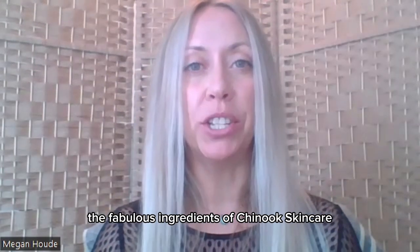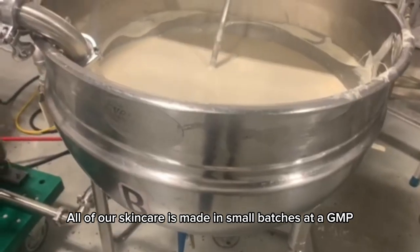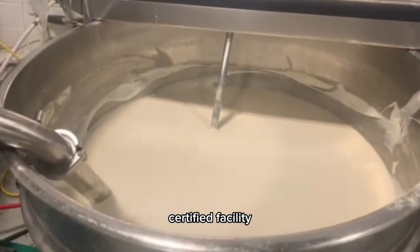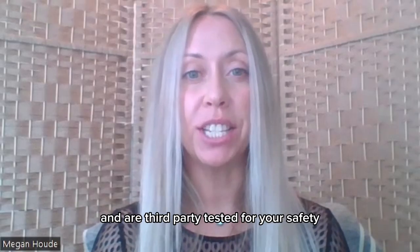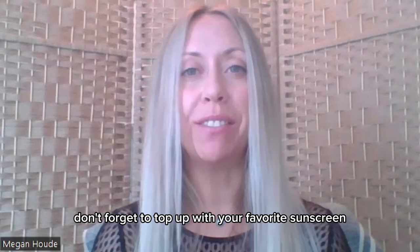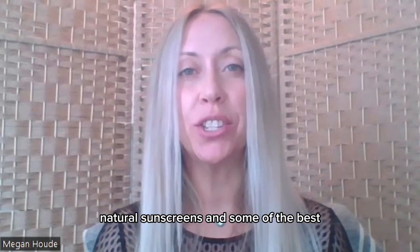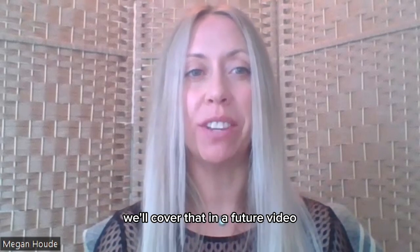Subscribe to our channel to learn more about the fabulous ingredients of Chinook Skincare. All of our skincare is made in small batches at a GMP certified facility in the foothills of the Canadian Rockies and is third-party tested for your safety. And of course, don't forget to top up with your favorite sunscreen. If you're interested in learning about some natural sunscreens and the safest alternatives, we'll cover that in a future video.